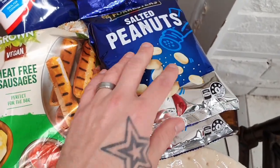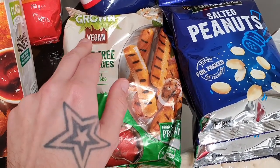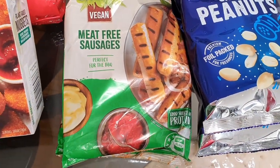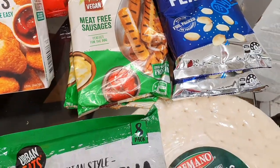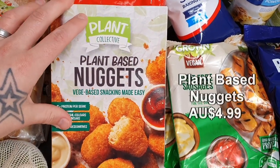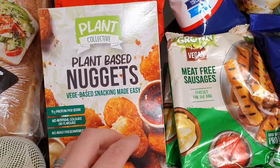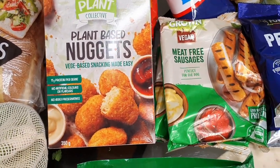The meat-free sausages at Aldi have changed packaging and now actually say 'vegan friendly' — pretty sure the old pack just said vegetarian. The price looks the same, which is great. Just two packets of them for a quick easy meal. And the granddaddy of them all — the plant-based nuggets. If you haven't checked out my food review on these, please go check it out. The batter is so crispy, maybe a little oily, but absolutely delicious and by far the best vegan-friendly nuggets around.